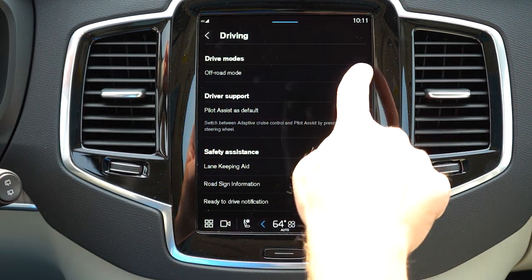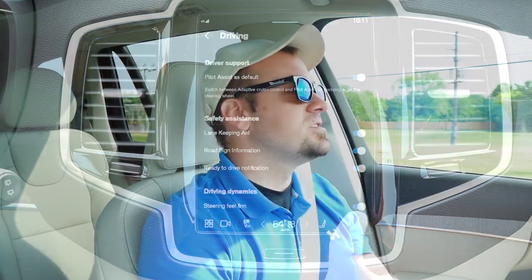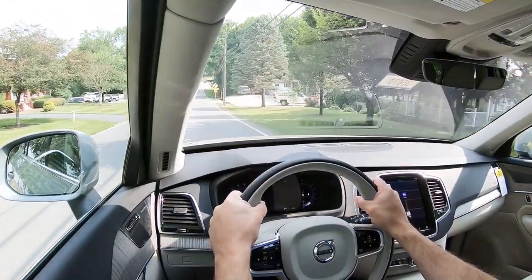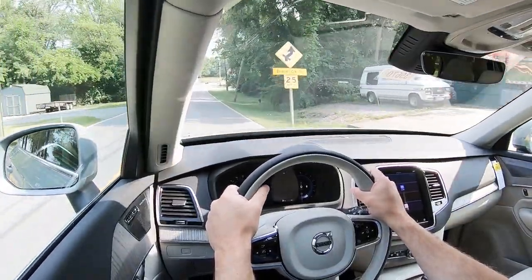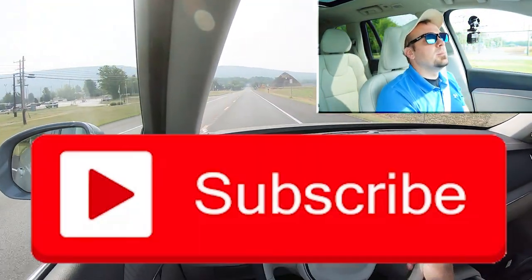Before the acceleration test, I want to mention the drive modes. There are essentially two — an off-road mode and a firm steering feel mode — both accessed through the nine-inch infotainment screen. Right off the bat the steering feel is super loose, which is not to my preference, so I'm going to put it in the firm steering feel mode. Now let's find a straightaway and put the XC90's B5 engine configuration to the test.